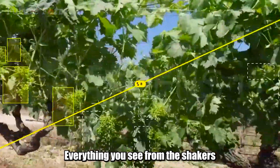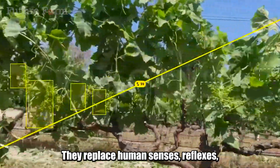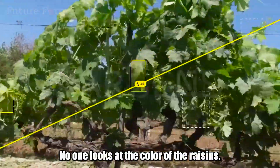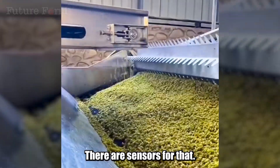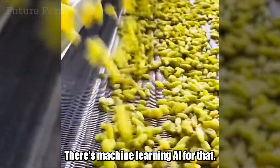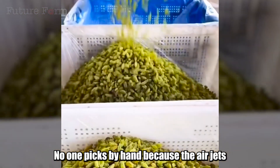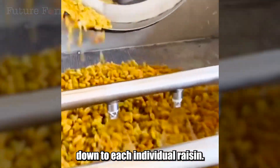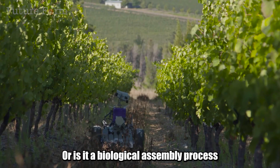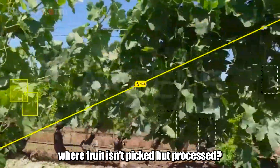Everything — from the shakers to the cameras — has one thing in common: they replace human senses, reflexes, and even judgment. No one looks at the color of the raisins; there are sensors for that. No one monitors the dryness; there's machine learning AI for that. No one picks by hand, because the air jets are accurate down to each individual raisin. The question is: is this still harvesting, or is it a biological assembly process where fruit isn't picked, but processed?